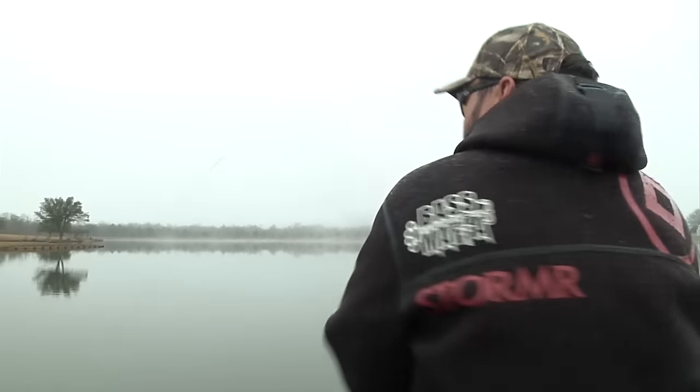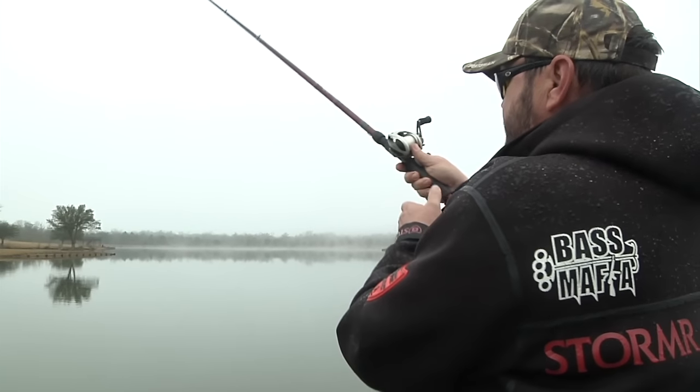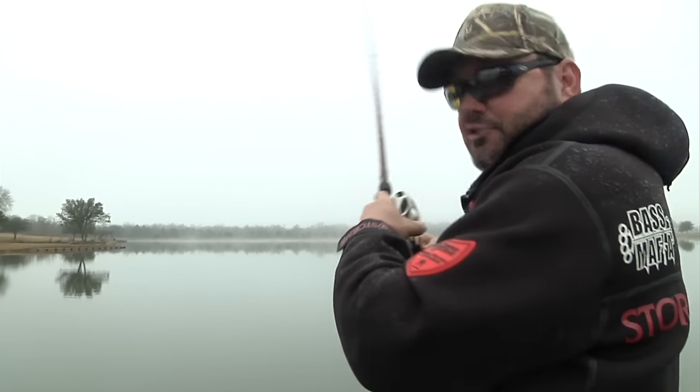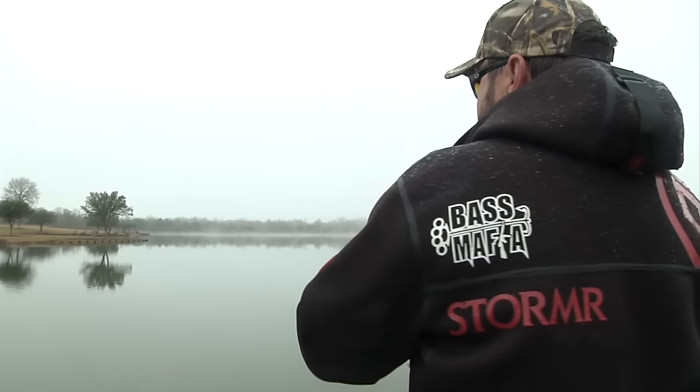Anticipation is high. We might have to make an adjustment — we're fishing in a place that's heavily pressured. These fish get to see baits; they get fished for every day.